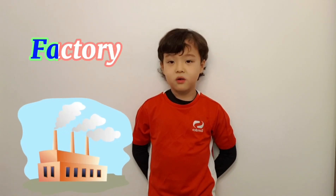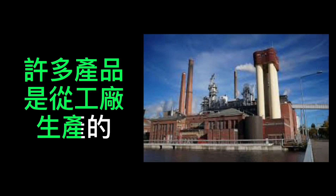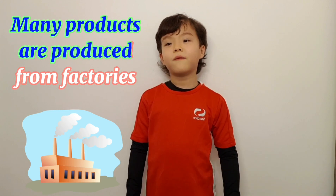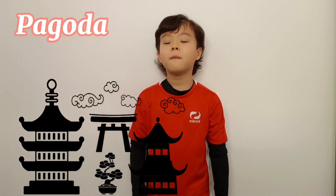工厂 Factory. 许多产品是从工厂生产的。 宝塔 Pagoda. Many products are made in factories.